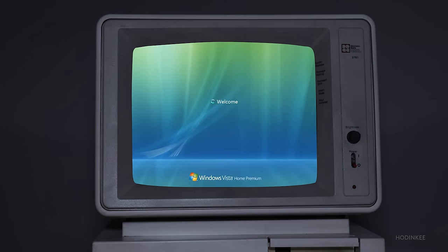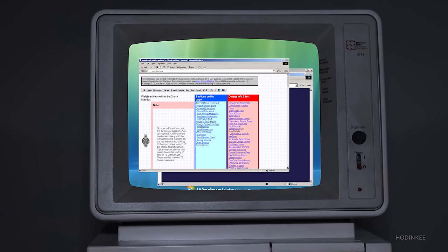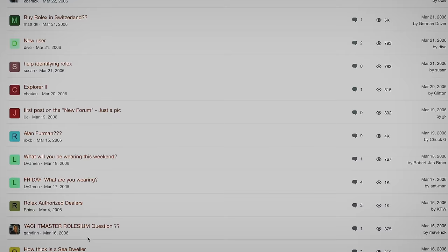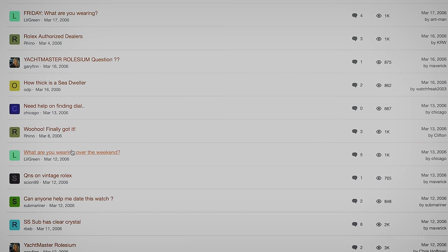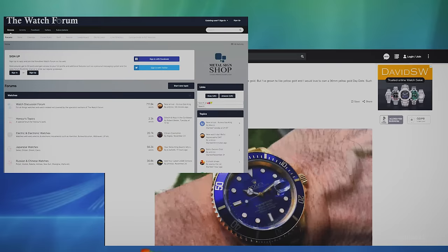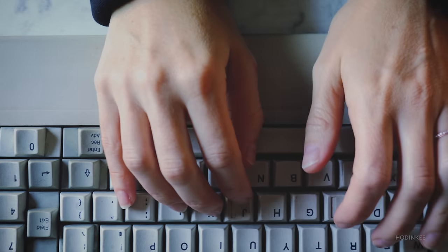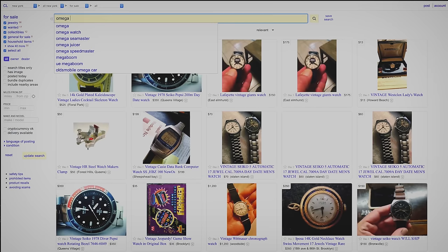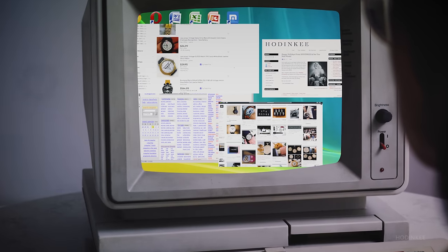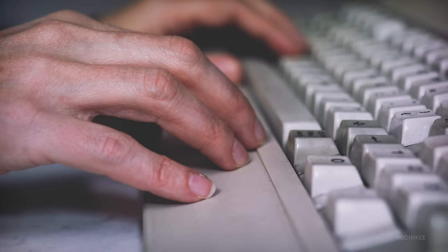Tell me if this sounds familiar. It's the beginning of your watch obsession and you get curious about vintage watches. You hit the search engines and find all the old threads on forums and articles on blogs. You read as much as you can about brands, models, and reference numbers. You start combing through eBay and Craigslist for weeks, maybe even months, and you discover there is a ton out there — and then suddenly you realize you don't even know what you want.